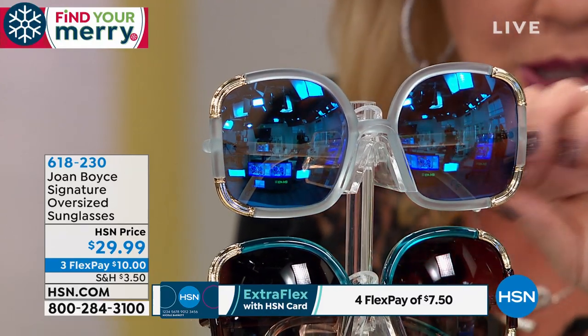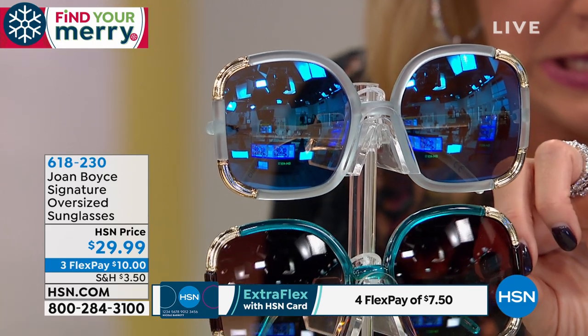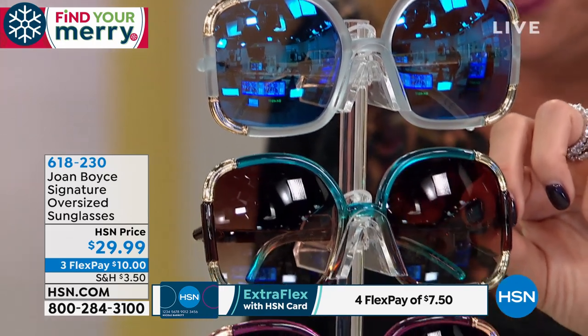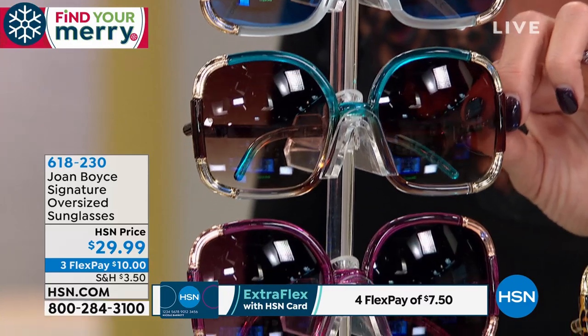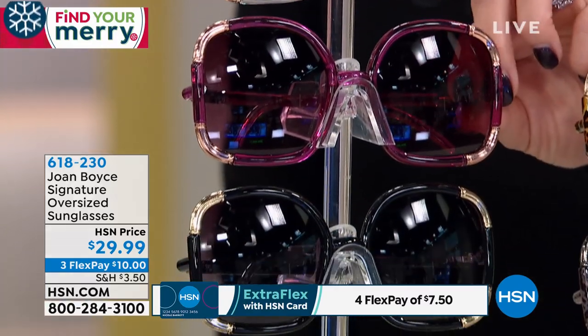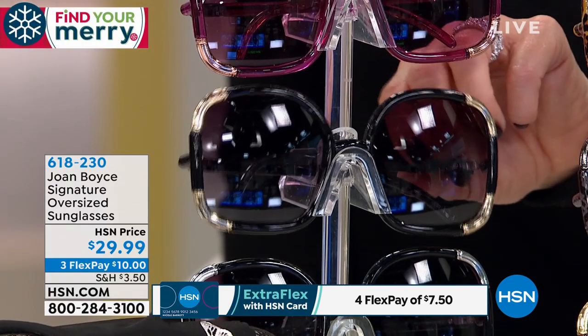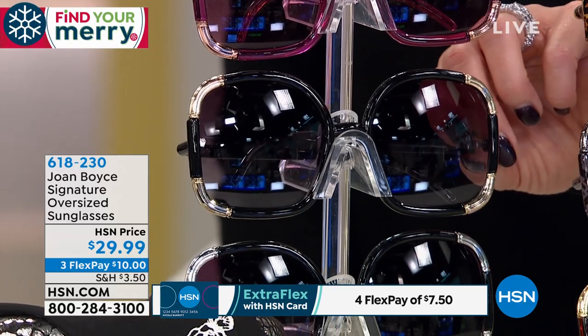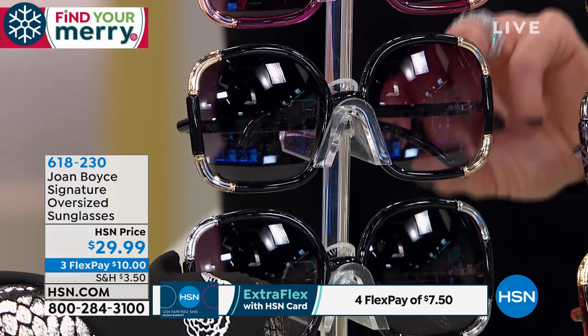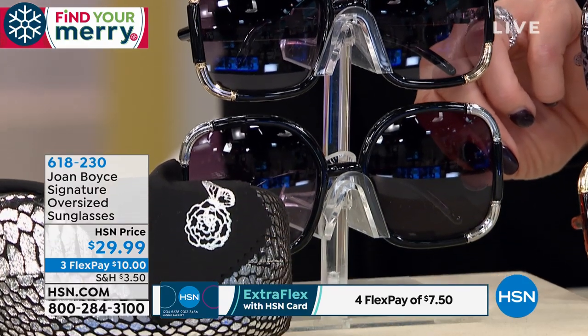Then we have this available in the turquoise multi. Aren't they gorgeous? We have, of course, the color I love, which is the magenta. We have the classic Joan Boyce black and gold. The next two are classic Joan Boyce — the Joan Boyce real classic is with the gold. I tend to wear that the most. These are my own glasses that I'm wearing now.